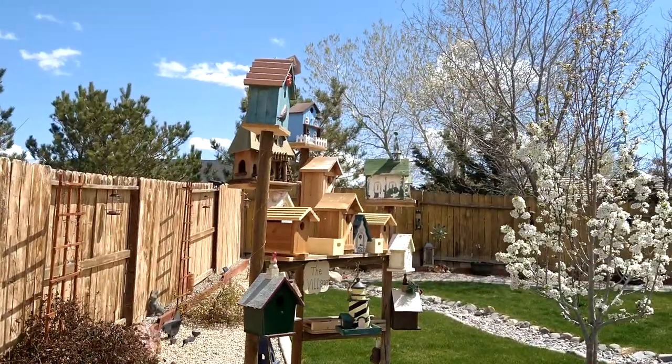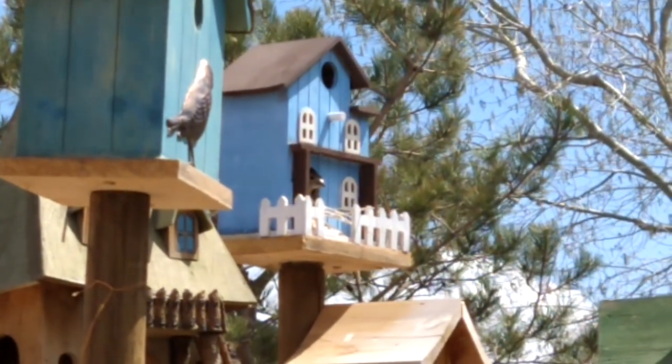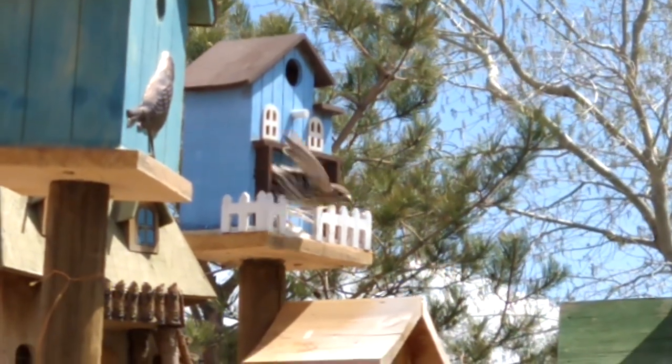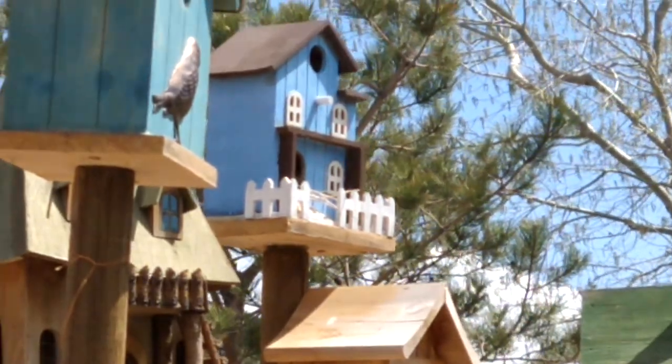The bird is actually in bird village right now. It's in the blue house right there. See it poking its head out? What are you doing? I live here, not you!